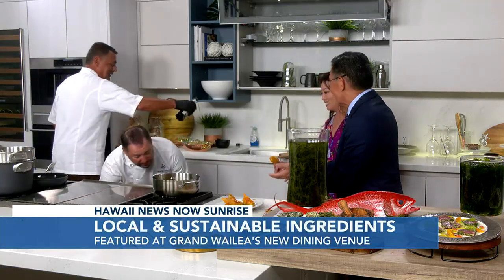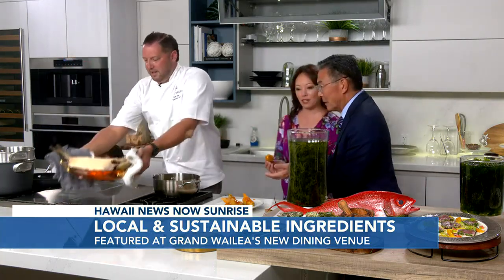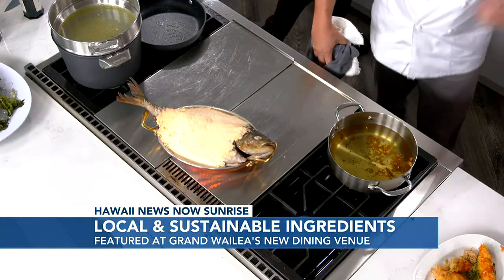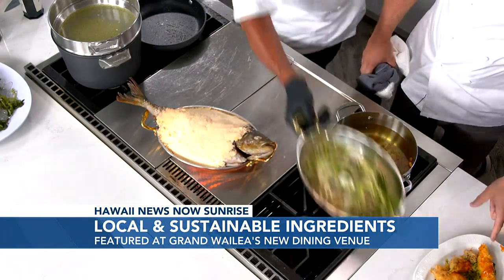Squash blossoms are not something easily made at home — they're hard to find in Hawaii and very delicate. Inside the blossoms is ricotta and burrata with fresh herbs sourced from their garden. It's just very flavorful, with all the herbs coming right from the property.